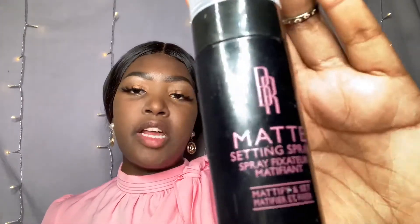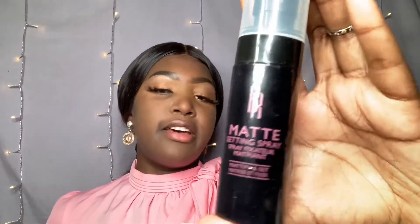After setting my face with the loose powder, I'm going to be going in with the Black Radiance setting spray to set that powder. Then after the setting spray, I'm going to be going over with Maybelline Fit Me Matte and Poreless foundation in the shade 365.